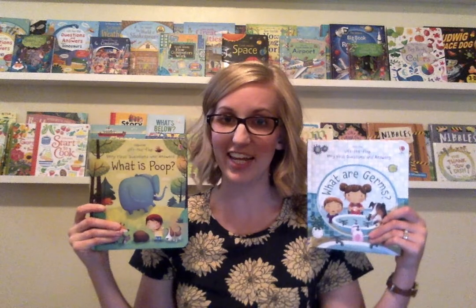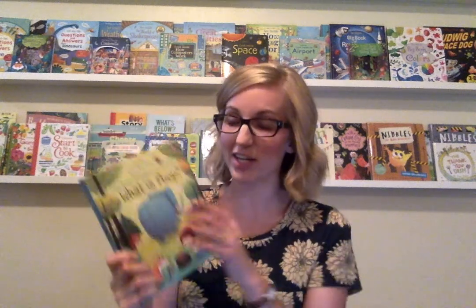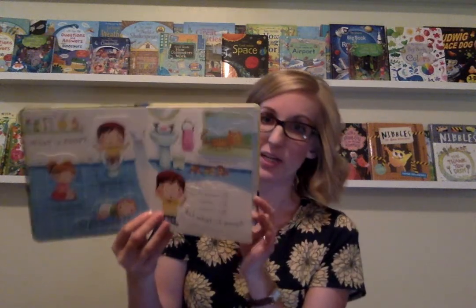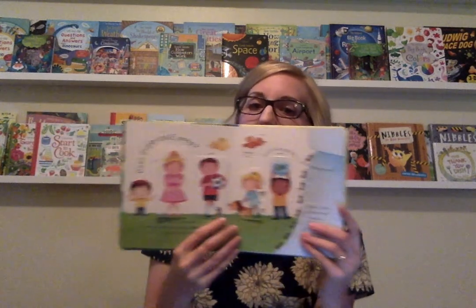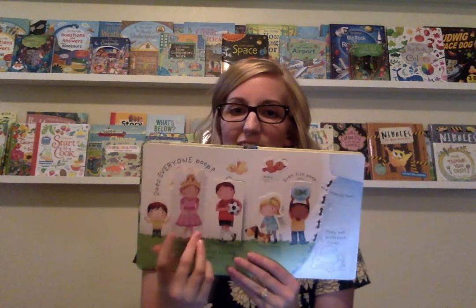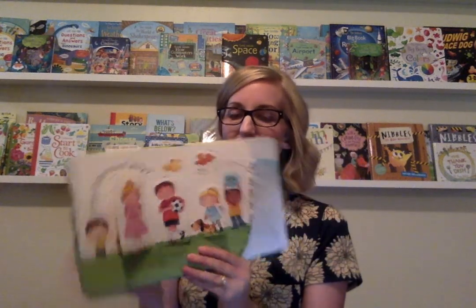Starting with one of my favorite series, this is our Lift the Flap Very First Questions and Answers. This one is our current family favorite: What is Poop? My toddler is learning how to potty train, and this is a great book for potty training because it really normalizes the experience of pooping in the toilet. It talks about how everybody poops — this princess poops, and so does the soccer player and the dog and the fish and the ants.